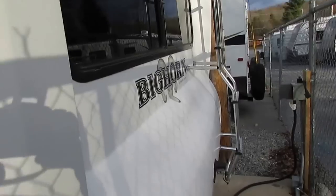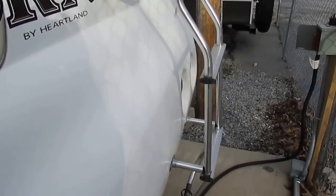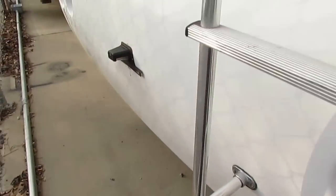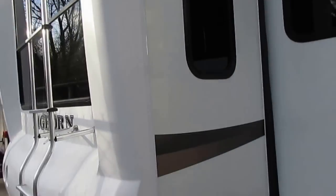You've got a big picture window, a big ladder going to the top, and it's even got a hitch back here — so if you want to put a bicycle rack on or tow a small trailer behind you, you can. You can see the corners aren't beat up.